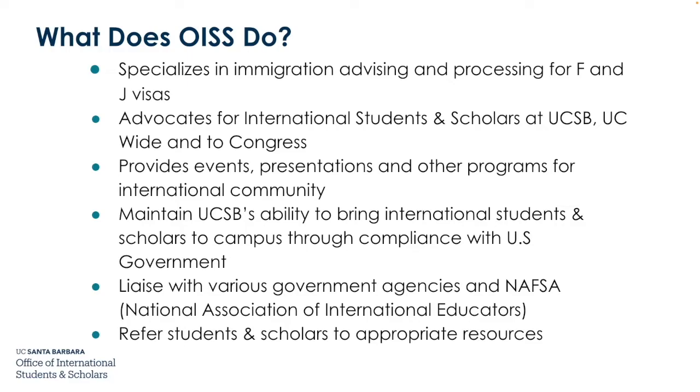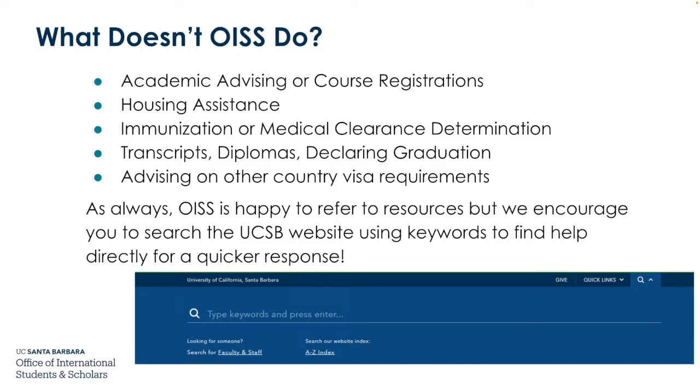We refer students and scholars to appropriate resources. What doesn't the OISS do? We are not responsible for academic advising or course registrations, housing assistance, immunization or medical clearance determination, transcripts, diplomas, declaring graduation, or advising on any other country's visa requirements. OISS is happy to refer you to resources, but we encourage you to search the UCSB website using keywords to find help directly for a quicker response. Do not use a general Google search, as results may contain outdated or archived information. Always go through official UCSB websites.